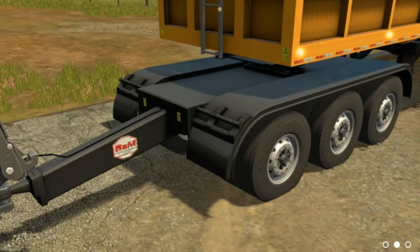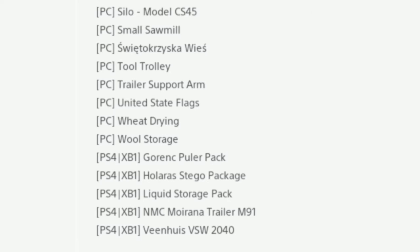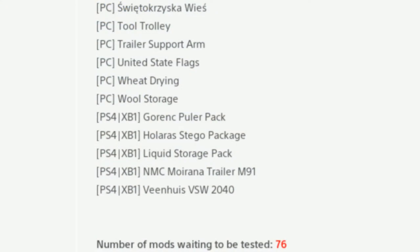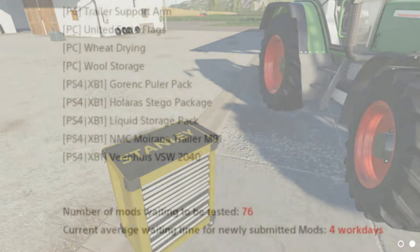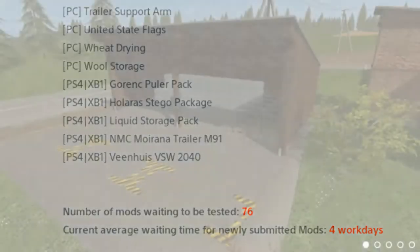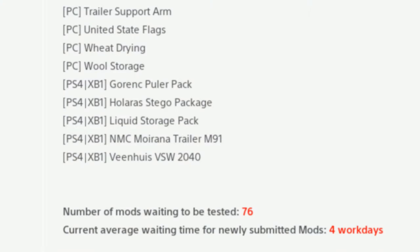Then we have the silo model SCS 45, the small sawmill, then swap-to-crop zip — or something like that; you can see what it says, I can't quite pronounce it. Anyway: tool trolley, trailer support arm, United States flags, wheat drying, and wool storage. So that's what's going on for Mods in Testing for PC.